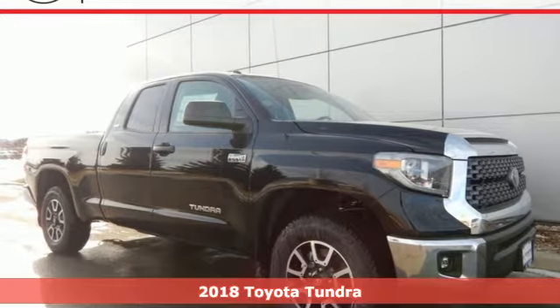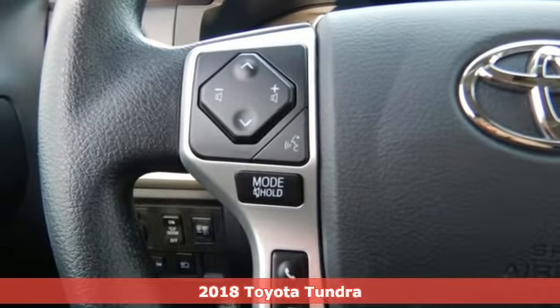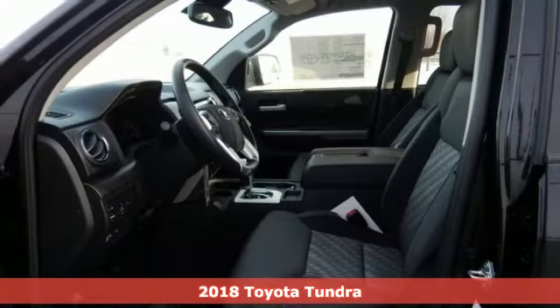Here's a 2018 Toyota Tundra. From the toughest jobsite to the most rugged campsite, the Tundra was built to handle it all.